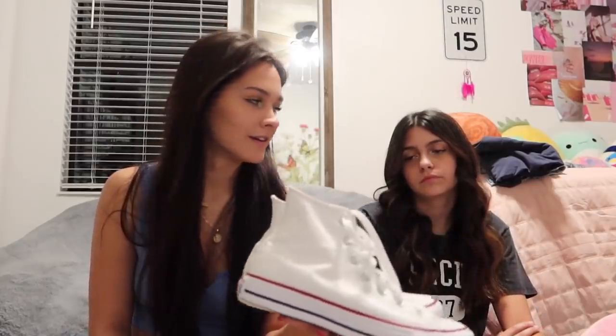Then I got brand new white Converse — I didn't even ask for these but my mom knew I needed them. The ones I've had I've had since sixth grade because my feet don't grow anymore, so they were literally yellow. Now they're brand new and very clean.